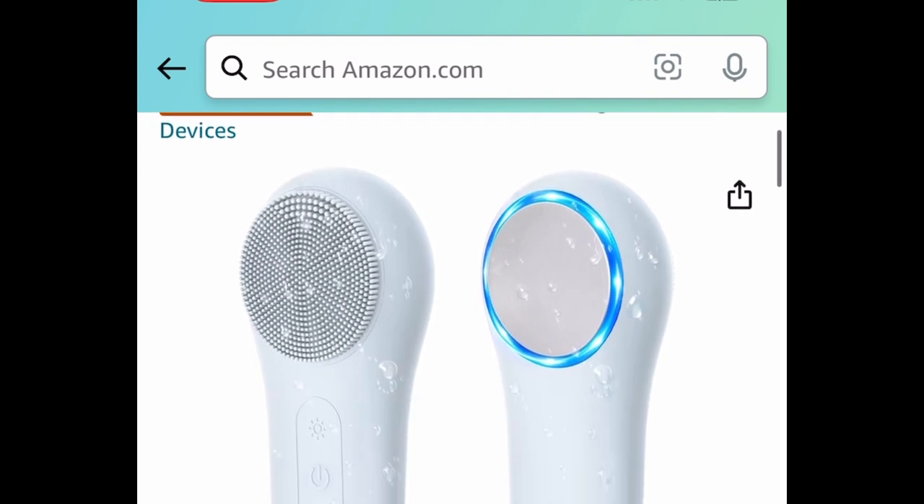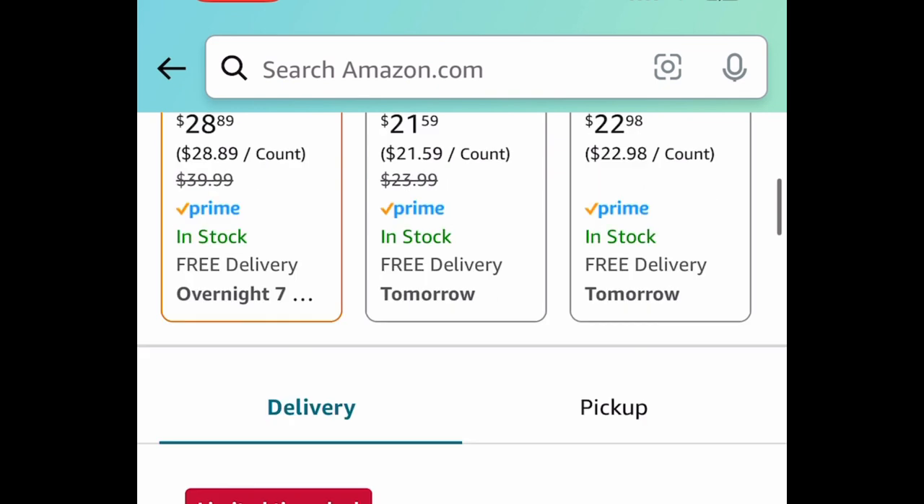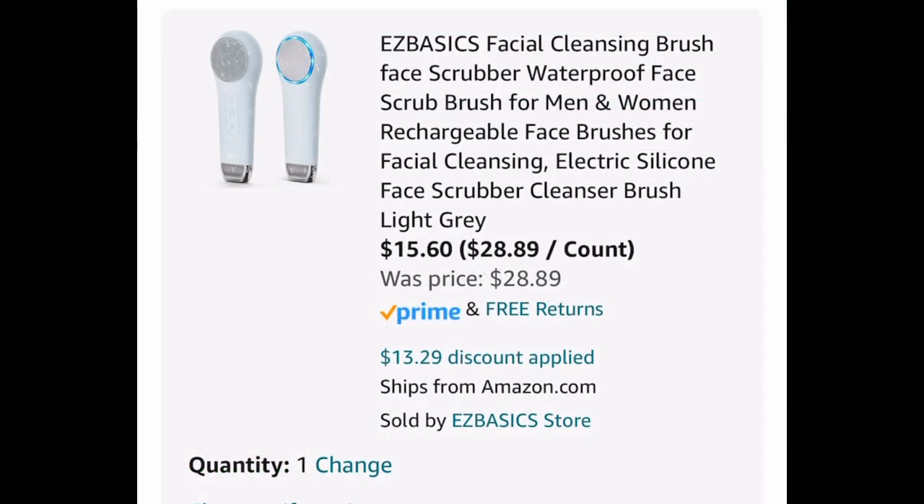Now, last deal for this video — we have this silicone facial scrubber cleanser. This one is currently priced at $28.89, but clip the coupon, put in the code, and get it for $15.60.